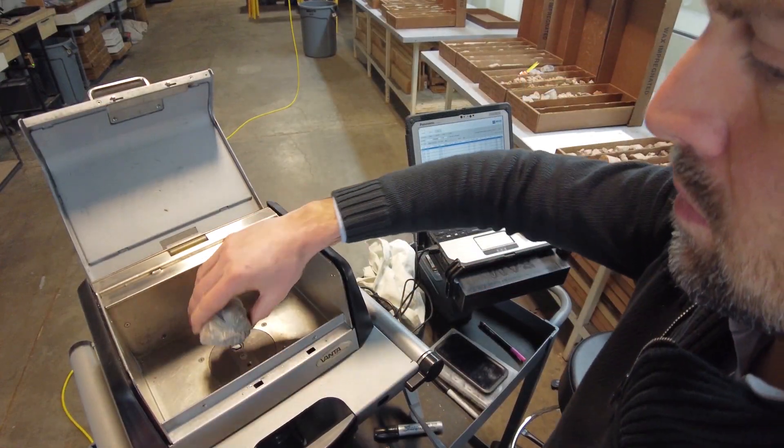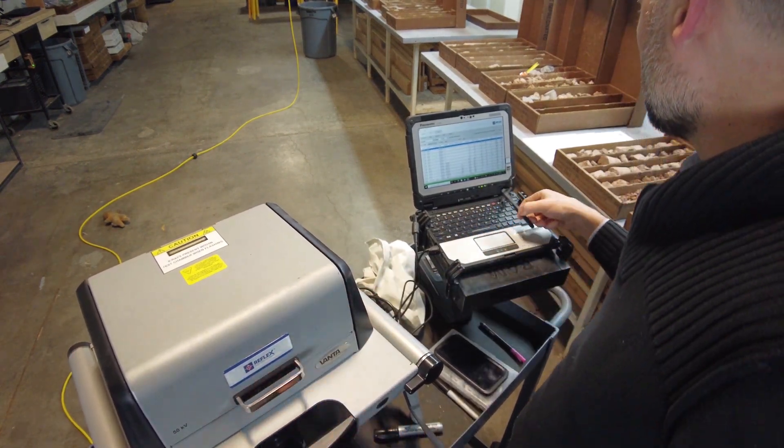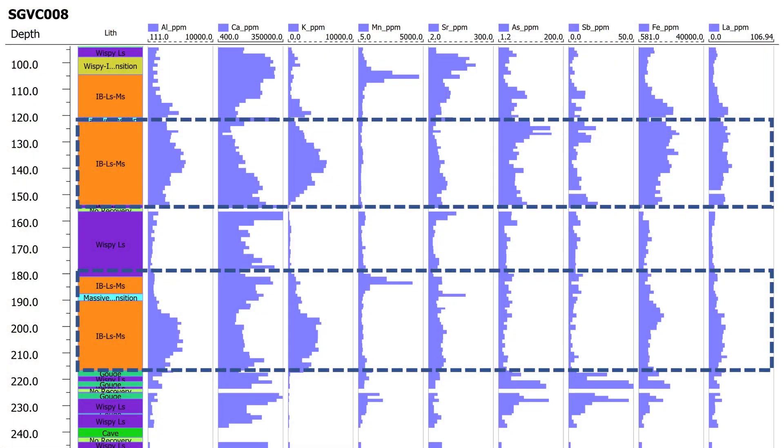What we do have now are the latest generation portable XRF instruments that, for many of the elements that we pay attention to, can provide us with high quality data to answer our two major questions.